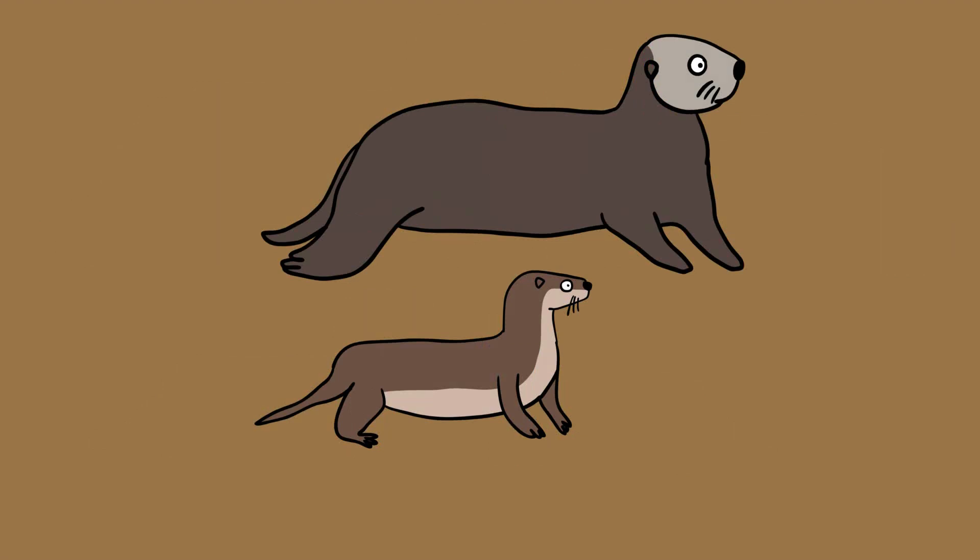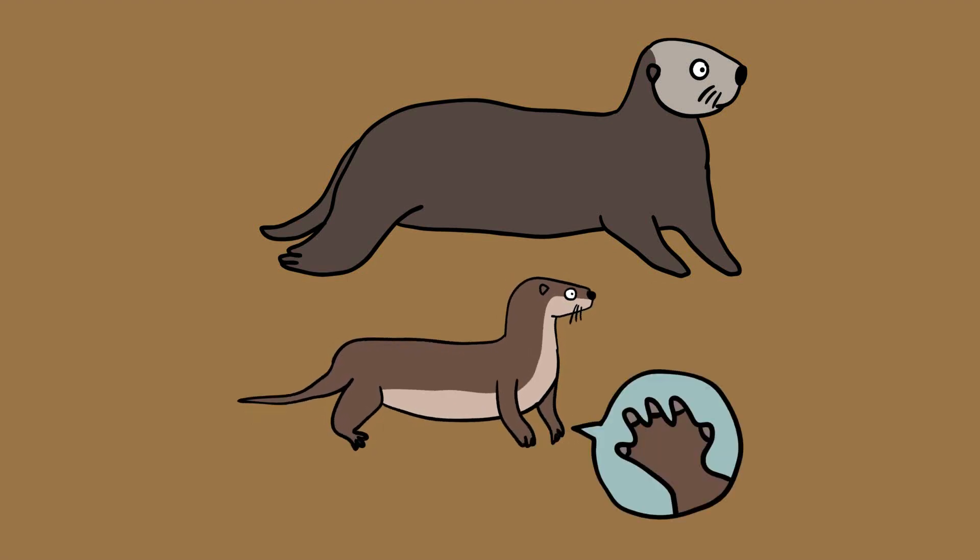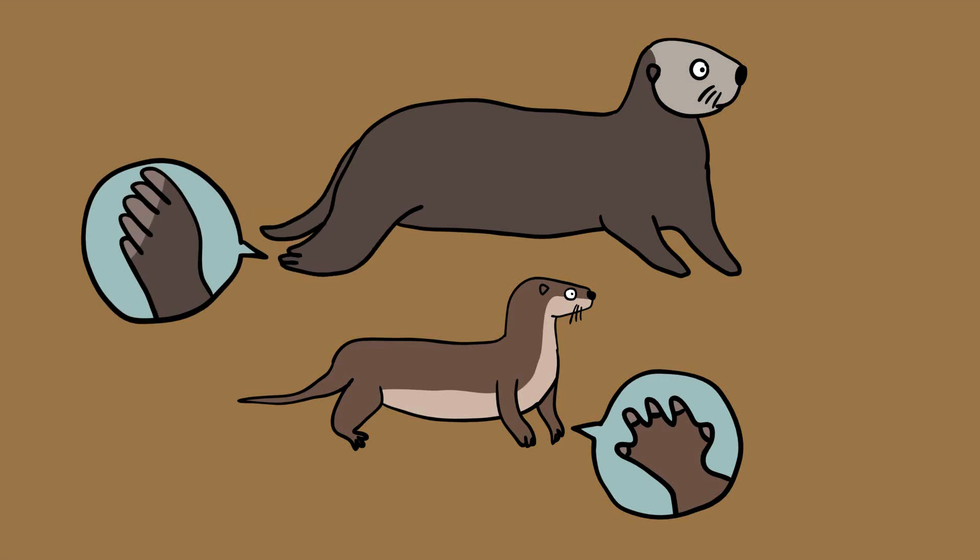Beyond their weight, sea otters also have longer bodies than river otters. Though their flat tails are shorter, river otters boast a sleeker build than sea otters, and their long pointed tails can make up about a third of their body length. River otters use their long pointed tails and all four paws to swim, whereas sea otters rely mostly on their short, flat tails and two back paws to navigate in water.